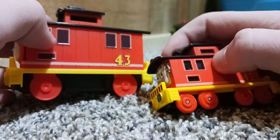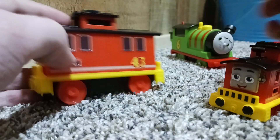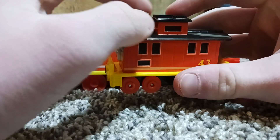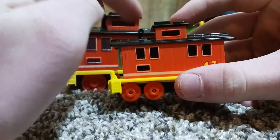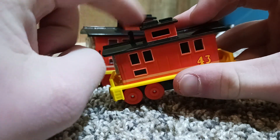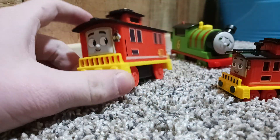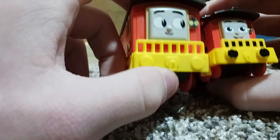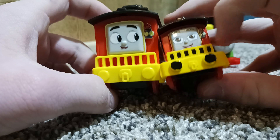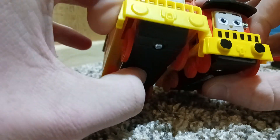These windows have more depth — you can feel them — while these ones are kind of flat. On this motorized model, the little smokestack is right up against the top part, but on the push-along Bruno it's further out. They both have the little lamp, which looks about the same on both of them.